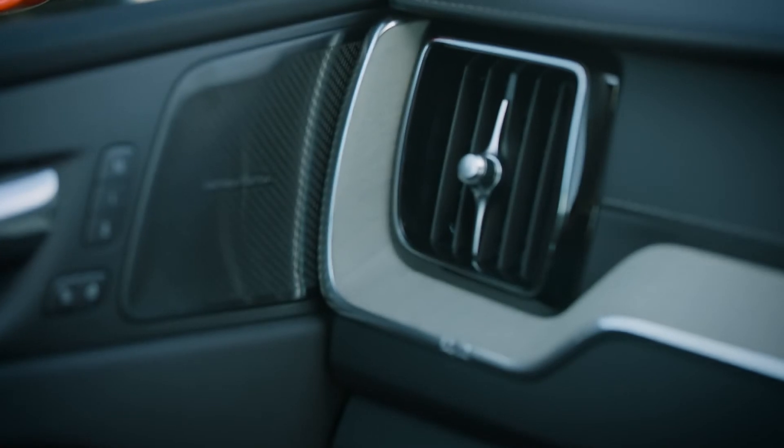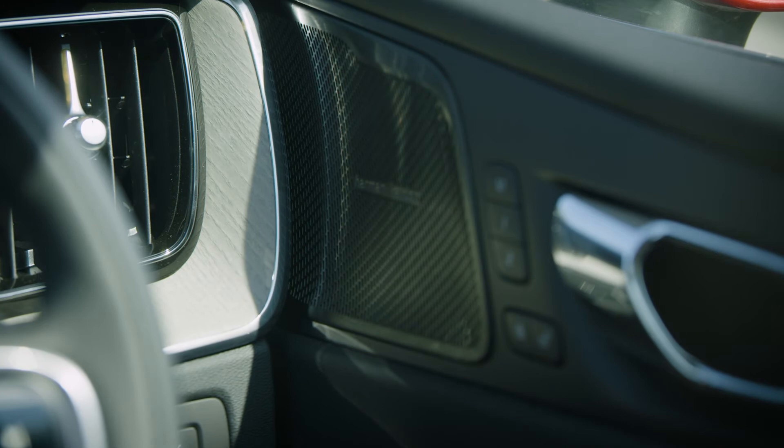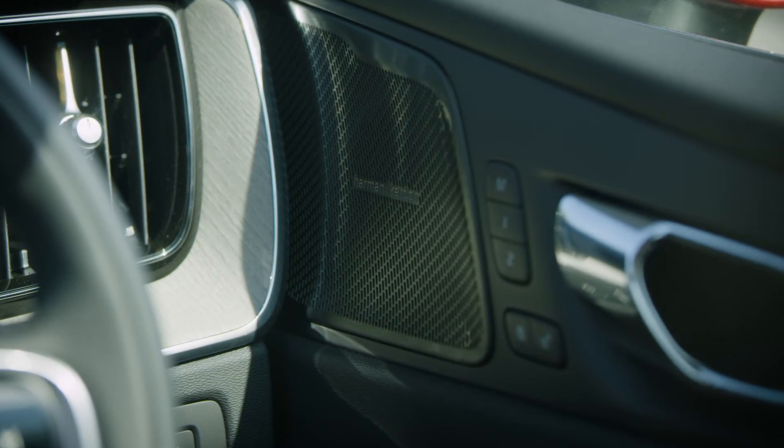All our audio systems are tailored to the acoustics of your Volvo. Our audio philosophy is very simple — it's all about the soul of music, not the number of speakers or watts. And together with the audio specialists at Bowers & Wilkins and Harman Kardon, we have created some of the best sounding audio systems in the class.